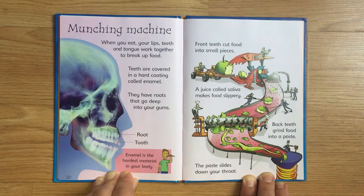Front teeth cut food into small pieces. A juice called saliva makes food slippery. Back teeth grind food into a paste, and the paste slides down your throat.